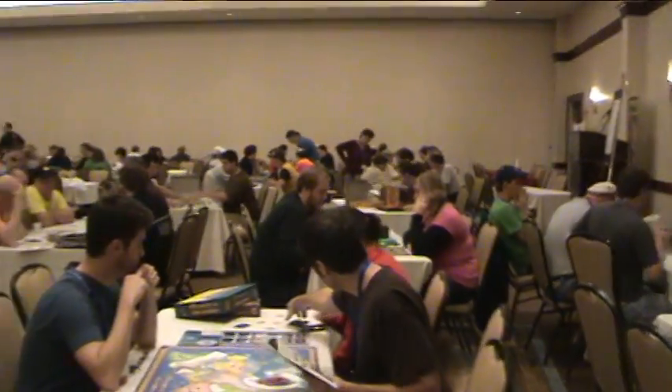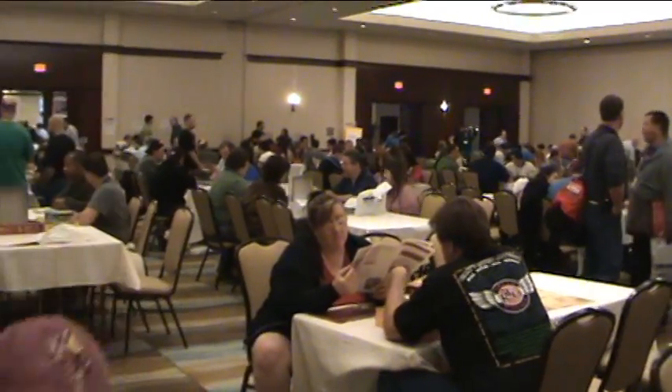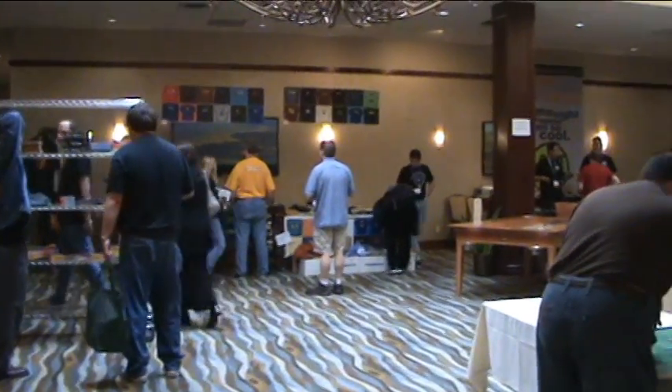This is the main ballroom the first day, and this is before they've opened up the walls for the vendor areas. Tons of gaming. I just ducked underneath the camera because I'm an idiot. And back to the registration table area — the shelves there had a whole bunch of free games on them, and we wiped them clean right away.